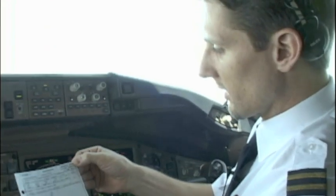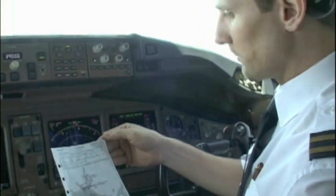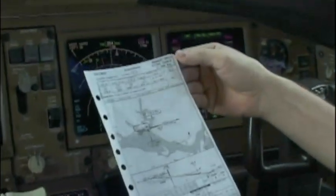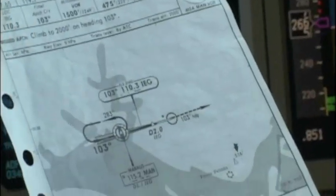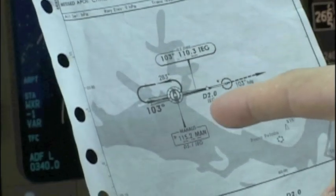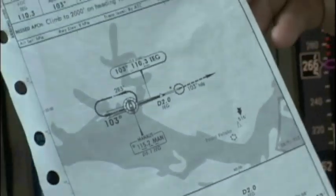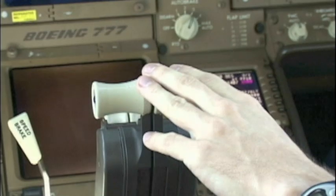We are preparing to land on runway 10 ILS DME at Eduardo Gomez International Airport in Manaus. We are approaching from the south, heading to Manaus, and after the radar vectors we are going to intercept our course 1-0-3 ILS frequency.